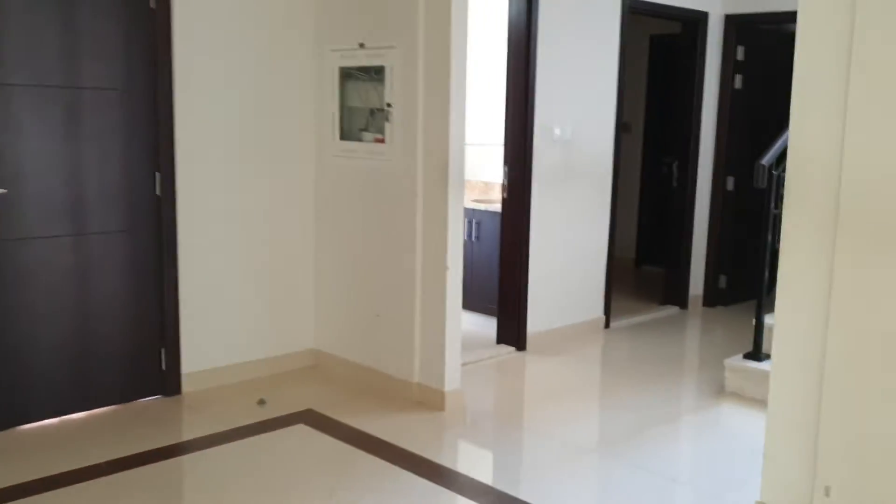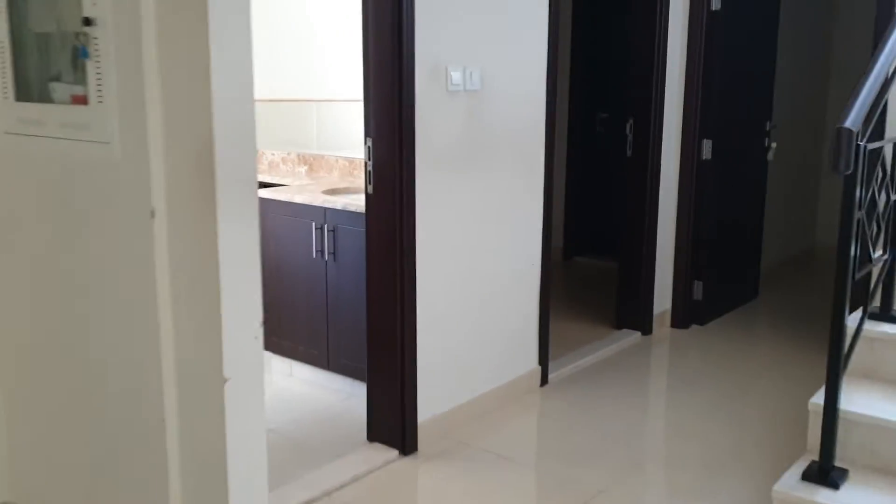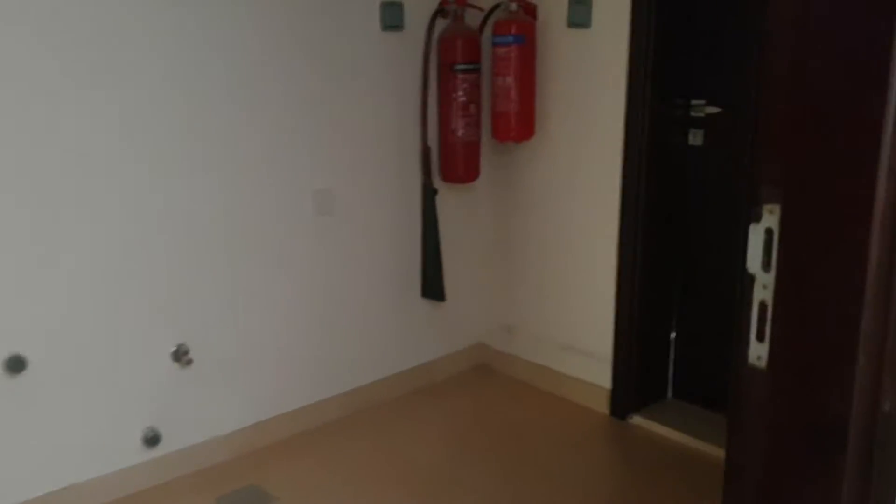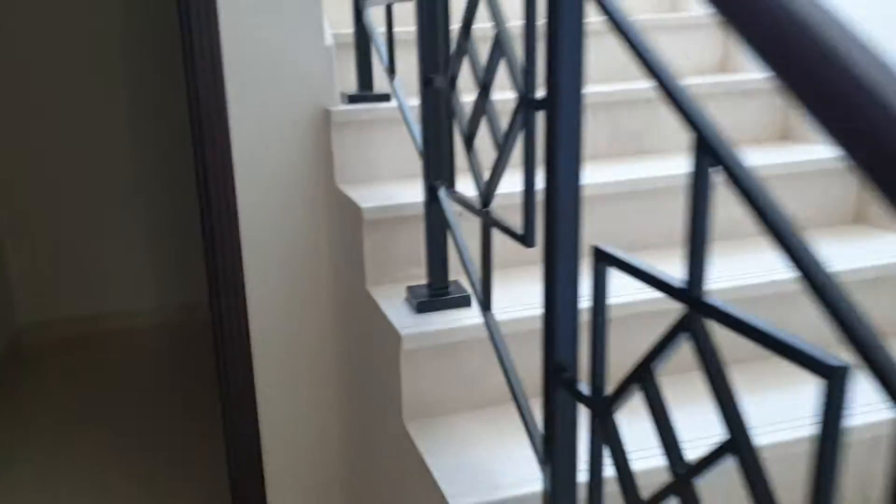This is the entrance. There is a guest bathroom as well, and the main room. And storage. Let's see upstairs.